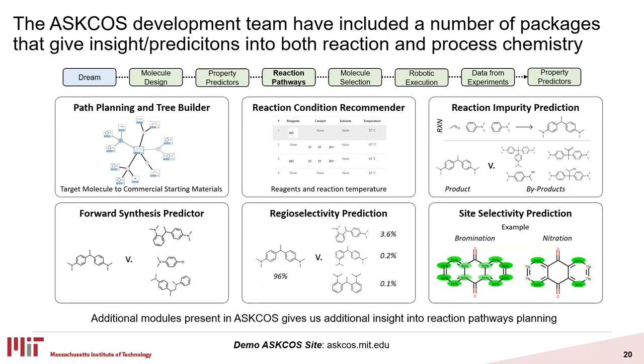Beyond the reaction tree builder, there are a number of other API-callable tools in ASKCOS. There is a reaction condition recommender that predicts reagents, solvents, catalysts, and temperature to conduct reactions from the reaction tree. There's also a reaction impurity model, a forward synthesis model, regioselectivity, and site selectivity model. These give additional insight into the reaction pathways predicted by ASKCOS, giving us a better idea of whether the predictions are likely to be major product, high-yielding pathways, or if it's going to be a more complex reaction mixture. We can do this all automatically.